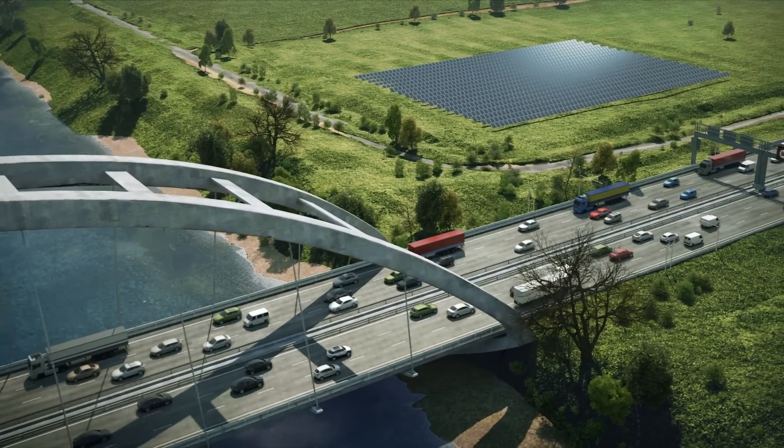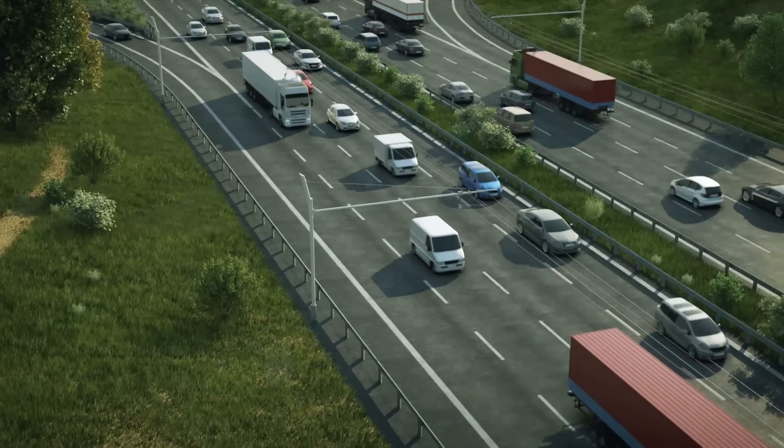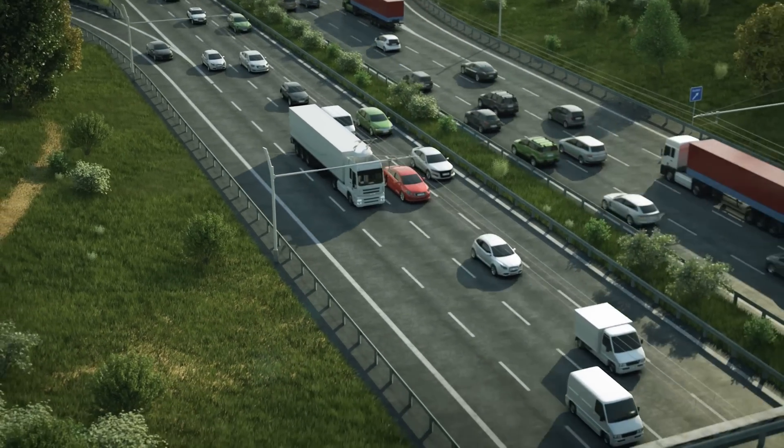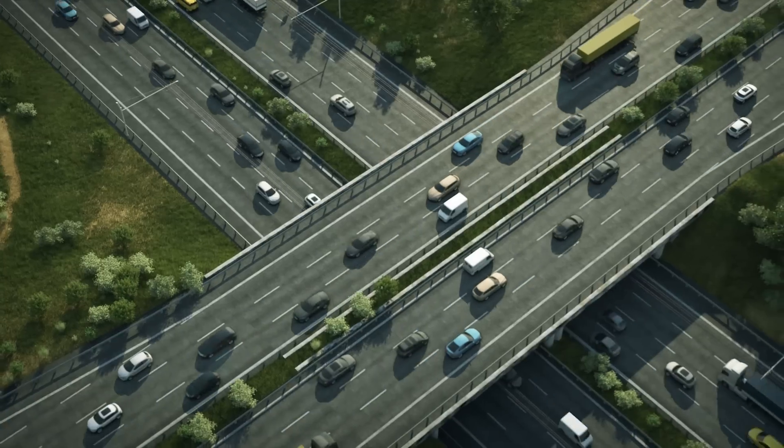The electrification of trucks minimizes local emissions and has the potential of significantly reducing CO2. The e-highway system combines the advantages of electrified railways with the flexibility of truck transport.